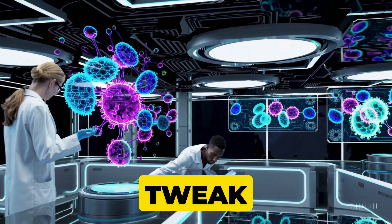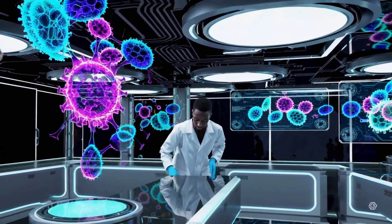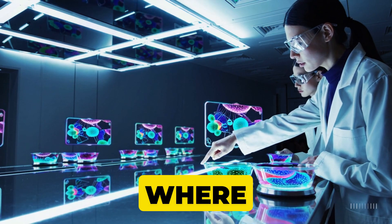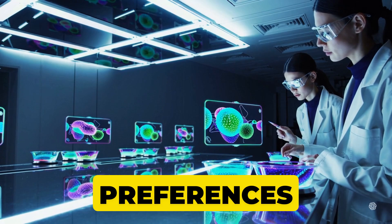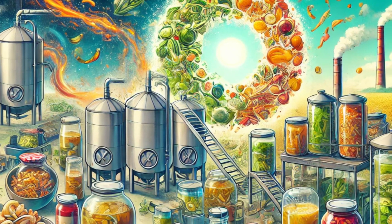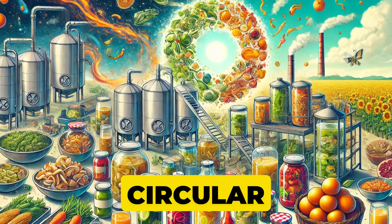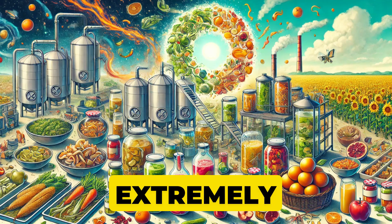As technology advances, we're discovering new ways to tweak fermentation — everything from selecting specialized starter cultures to using genetic engineering for targeted flavor profiles or improved nutritional content. Imagine a future where your personalized cheese is fermented by a microbe designed just for your taste preferences. It's closer than you might think. And let's not forget sustainability: fermentation can transform food waste or surplus crops into nutritious new products, helping us move toward a more circular economy. The possibilities are boundless and extremely exciting.